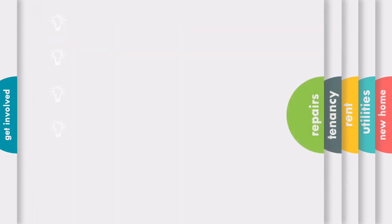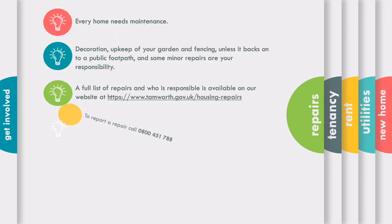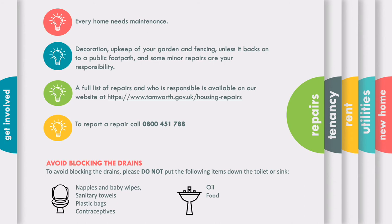Every home needs maintenance and we will work with you to keep your home in a decent condition. Some jobs are your responsibility as the tenant and some are ours as the landlord. Things like decorating, gardening, garden fencing, preventing condensation and small fixtures and fittings are your responsibility. While we will take care of bigger jobs such as external decorating, carpentry, gas servicing, electric fuse boards, bathroom fixtures and more. You can call our repairs team to book a repair, including out of hours emergencies. There's a full list of repairs and who is responsible on our website.